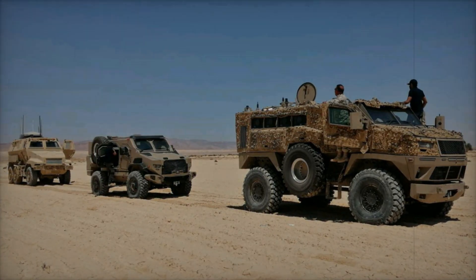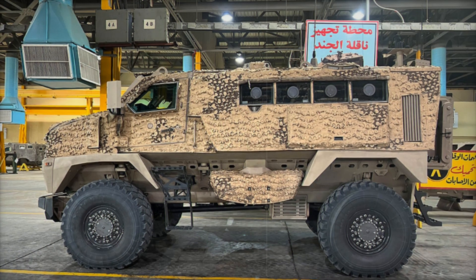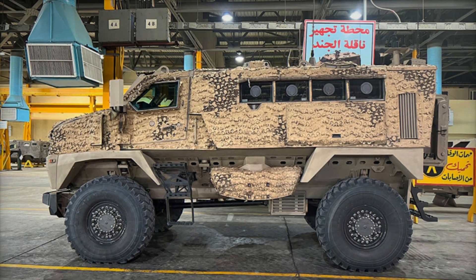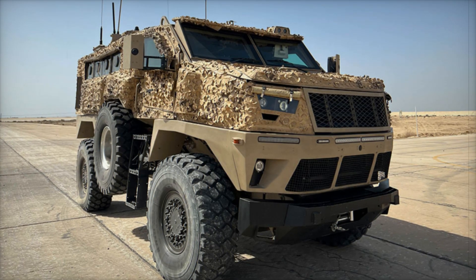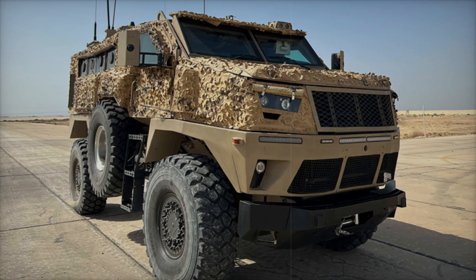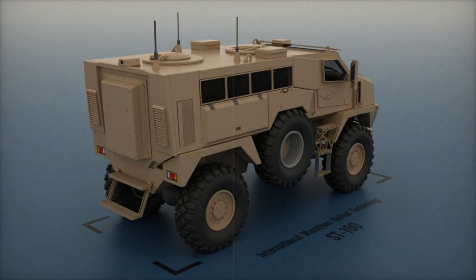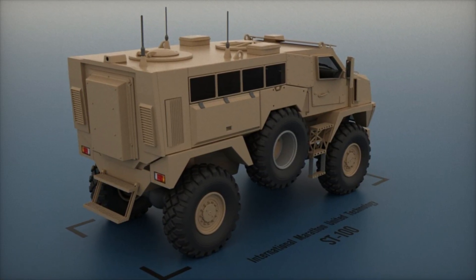But what about the engine? Under the hood, you'll find a powerful 6-cylinder Cummins ISL diesel engine with a displacement of 8.9 liters. It produces 400 horsepower, allowing the ST-100 to reach speeds of up to 115 kilometers per hour. For a vehicle of this class, that's an impressive speed. It also has a fuel range of 700 kilometers, meaning it can operate independently for long missions.